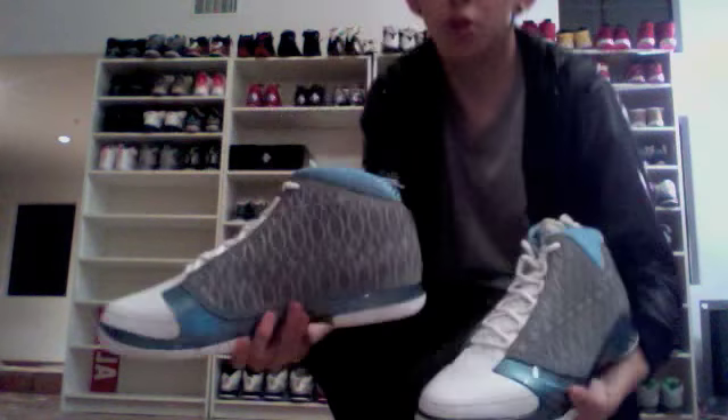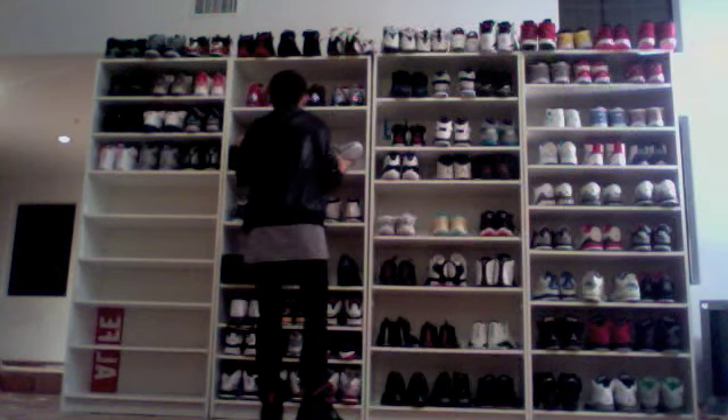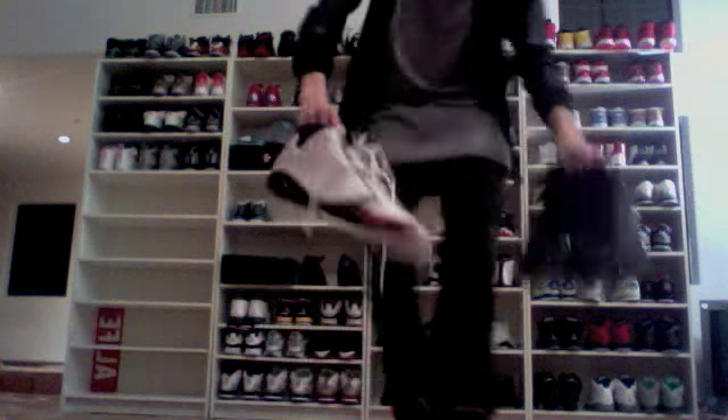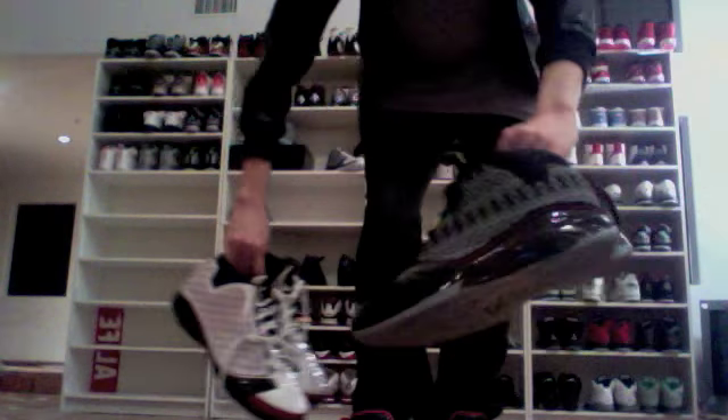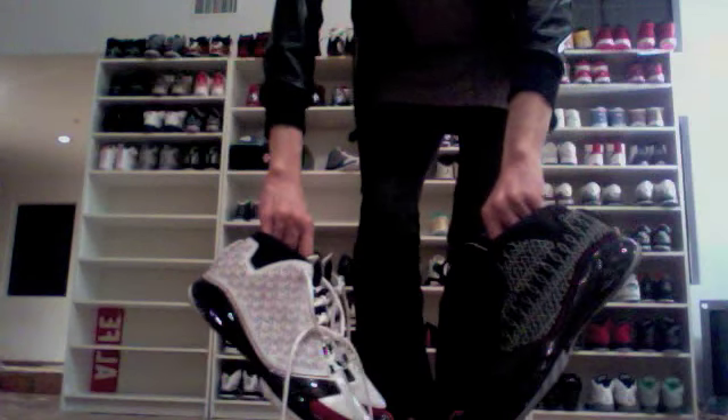The Titanium 23s — really nice shoe. These ones actually came out on my birthday, which is one nice thing about being born on the 23rd: Jordan shoes come out pretty often on that date.